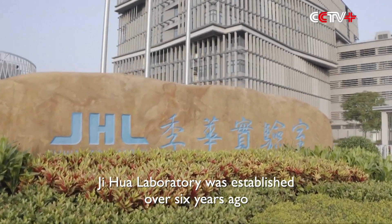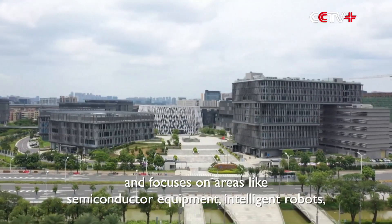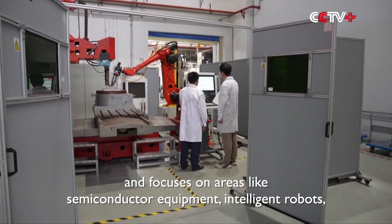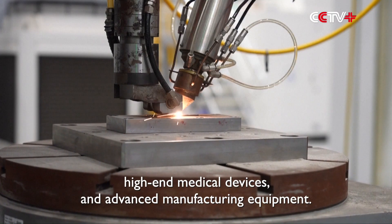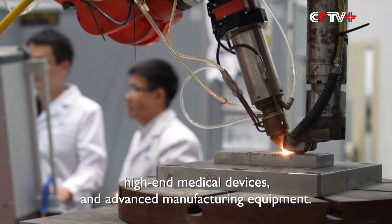Jihua Laboratory was established over six years ago and focuses on areas like semiconductor equipment, intelligent robots, high-end medical devices, and advanced manufacturing equipment.